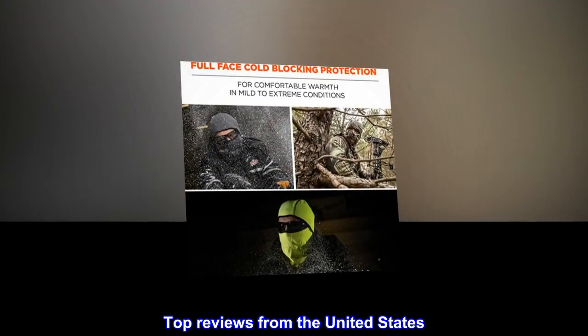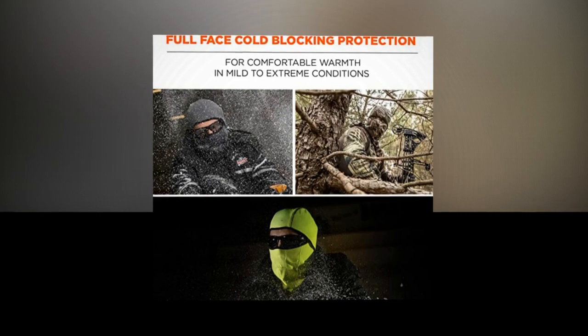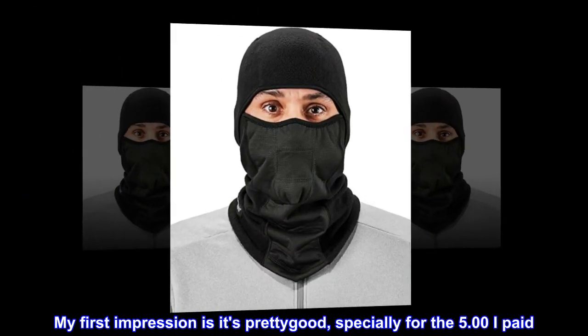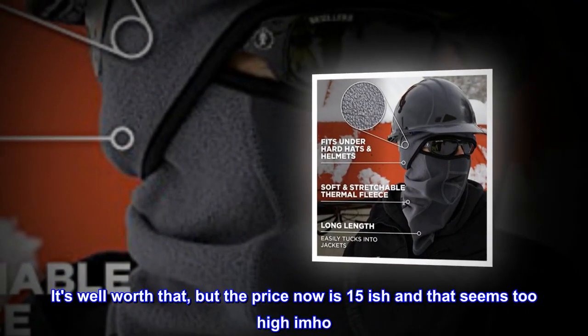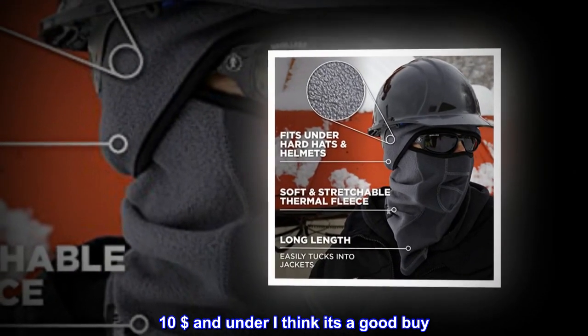Top reviews from the United States — pretty good. My first impression is it's pretty good, especially for the $5.00 I paid. It's well worth that, but the price now is around $15, which seems too high in my opinion. Ten dollars and under, I think it's a good buy.